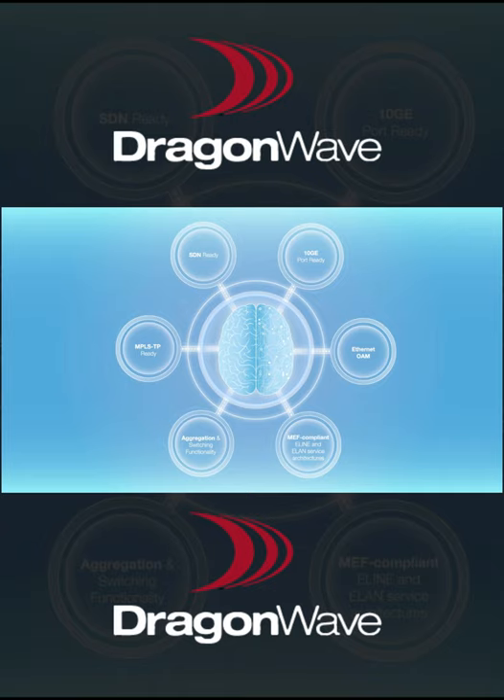Harmony Enhanced MC's integrated non-blocking switch supports a full suite of Ethernet features and provides an evolution to MPLS and SDN to support next-generation networking without any hardware changes or additions. The use of a switch is completely optional, as the Harmony Enhanced MC is a standalone radio.